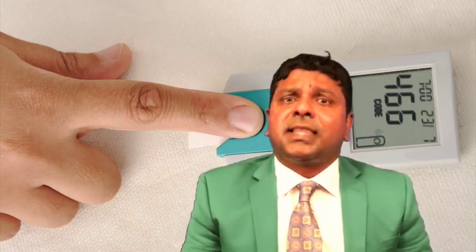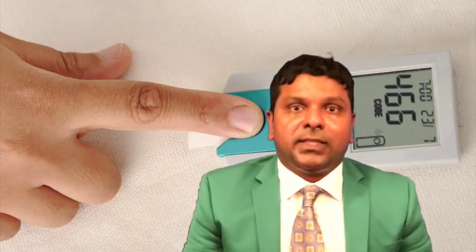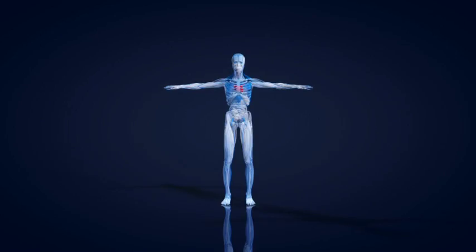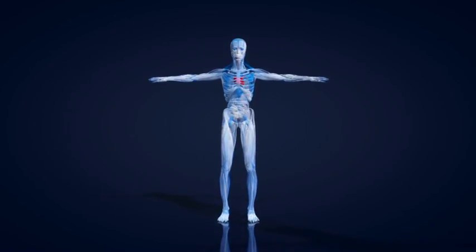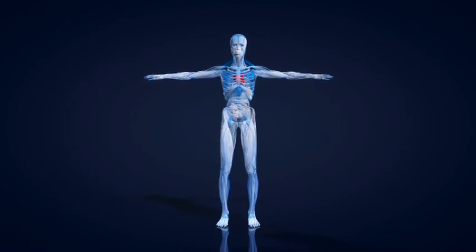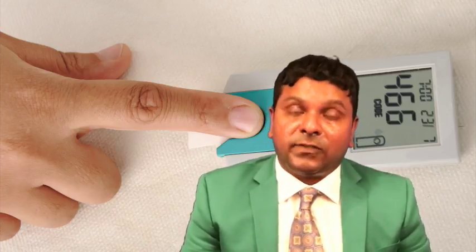Amylin is a 37 amino acid peptide that is stored in pancreatic beta cells and is co-secreted with insulin. Amylin and insulin levels rise and fall in a synchronous manner, and they have complementary actions in regulating nutrient levels in the circulation. Amylin is deficient in type 1 diabetes and relatively deficient in insulin-requiring type 2 diabetes.